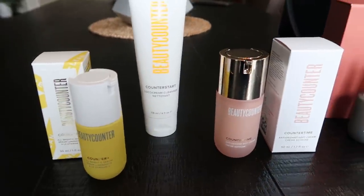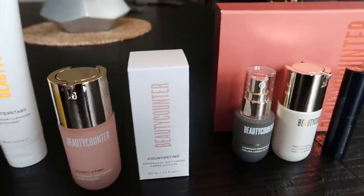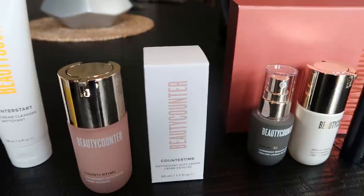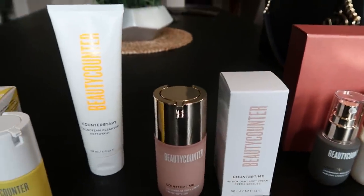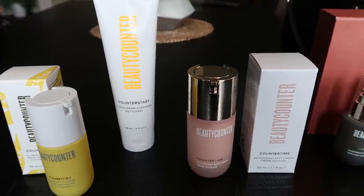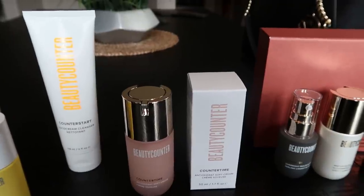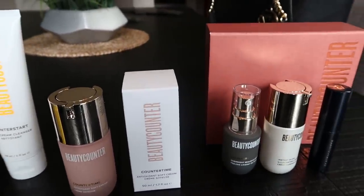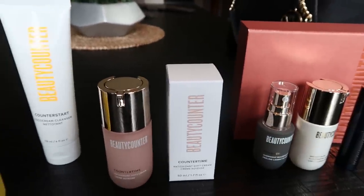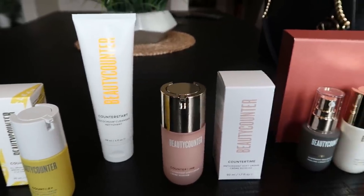I placed an order for Beauty Counter, which you guys know is my favorite makeup. It's a clean makeup — it is cruelty-free and contains only clean ingredients that are good for your skin. The makeup industry is not heavily policed and a lot of makeup out there is terrible for your skin, but Beauty Counter is clean. I showed a few of their items in my favorites, but I just placed an order with my own money for some of my favorites and some new things. Let me show you what I picked up.